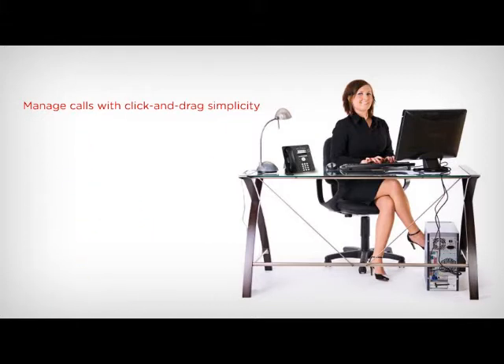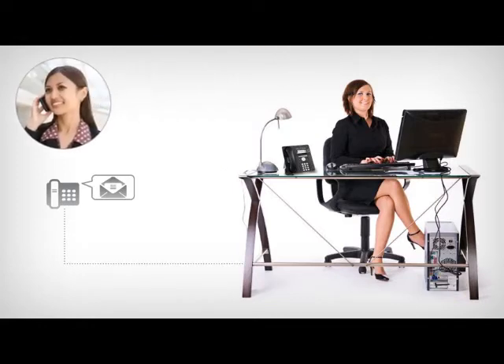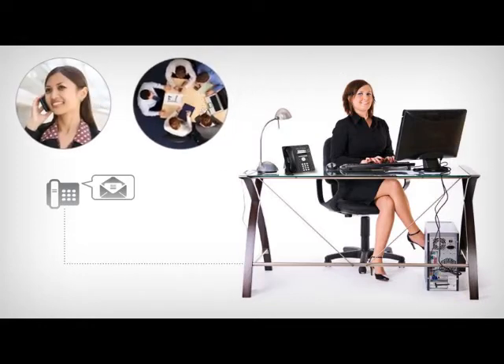There's even a text alert feature that allows receptionists to message a desk phone when an urgent call comes in. Plus, receptionists can gather teams on a conference call by simply clicking and dragging attendees into a conference room and having IP Office automatically call each one.